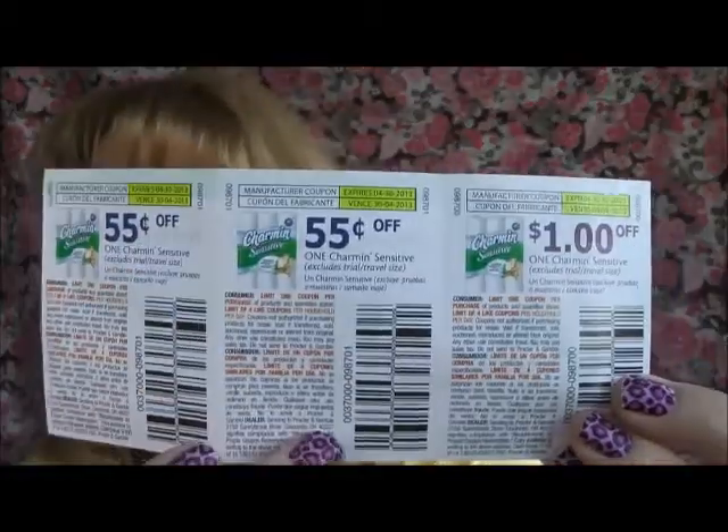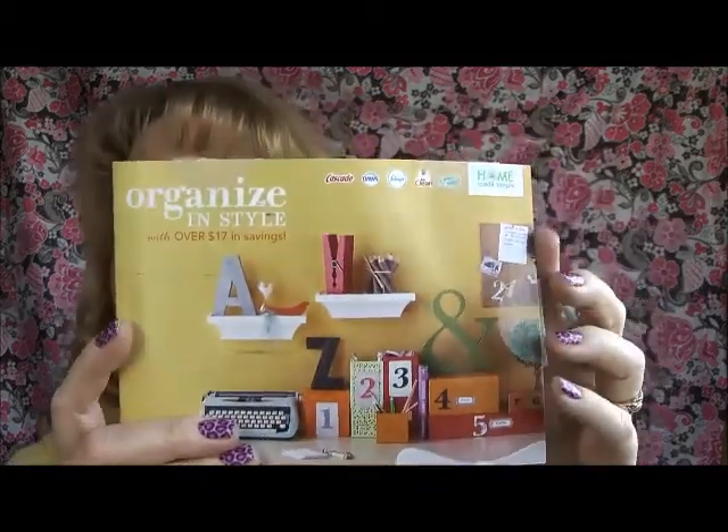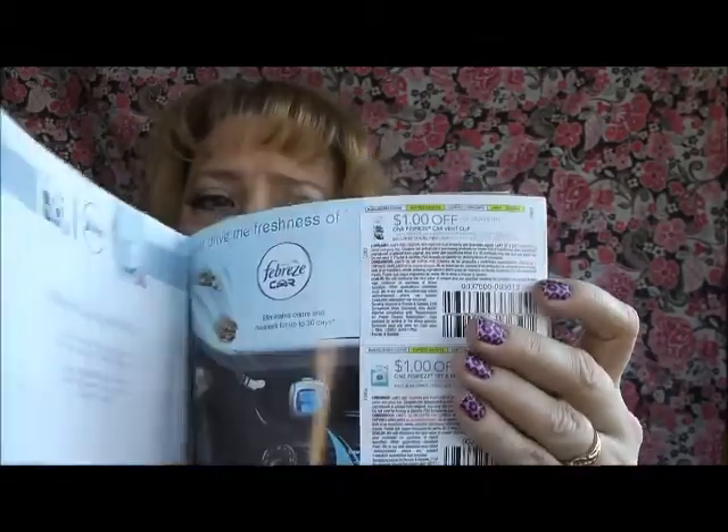This is through VocalPoint — inside is a coupon for Charmin Sensitive. Actually there are three coupons in here: two for $0.55 and one for $1 off, so that's pretty awesome. I also got something through Always — I believe it's on their Facebook page, called something girly. There are coupons for $3 off any two Always pads or $0.50 off one, so that's a really great one. Then there's a coupon book through Procter & Gamble with lots of coupons for Cascade, Dawn, Febreze, Mr. Clean, and Swiffer — a really great coupon book.